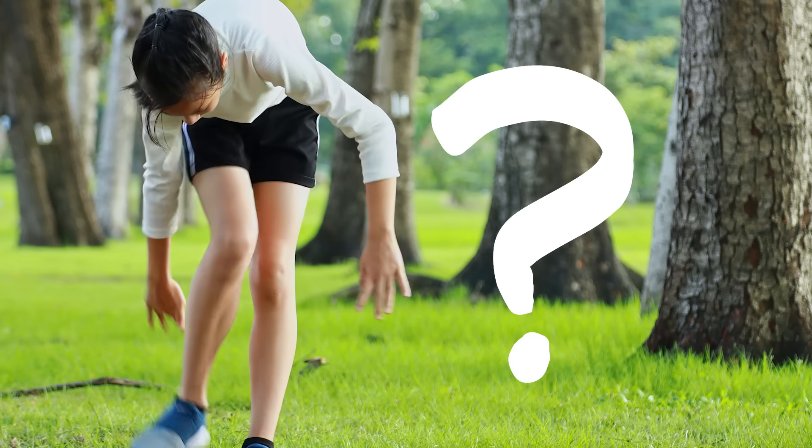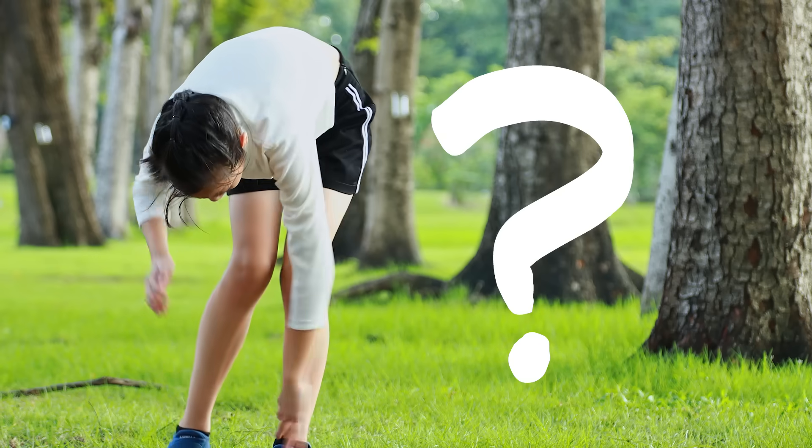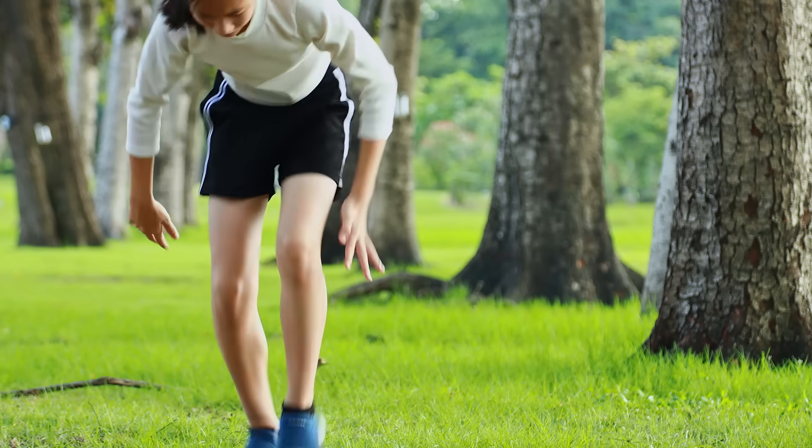But why is that? Why are they so itchy? Before I go on, I'm curious — why do you think bug bites are so itchy? Now would be a good time to pause the video and discuss.